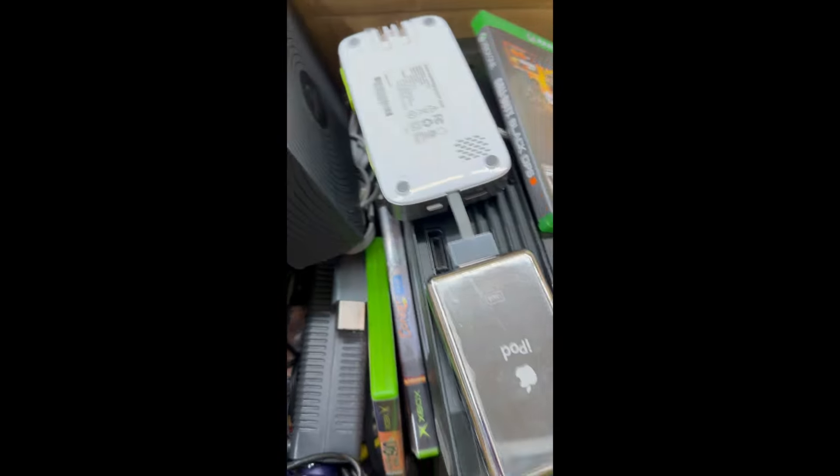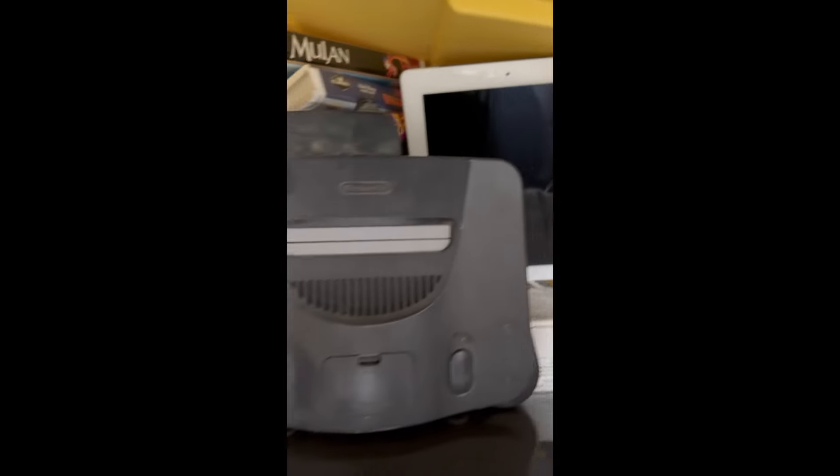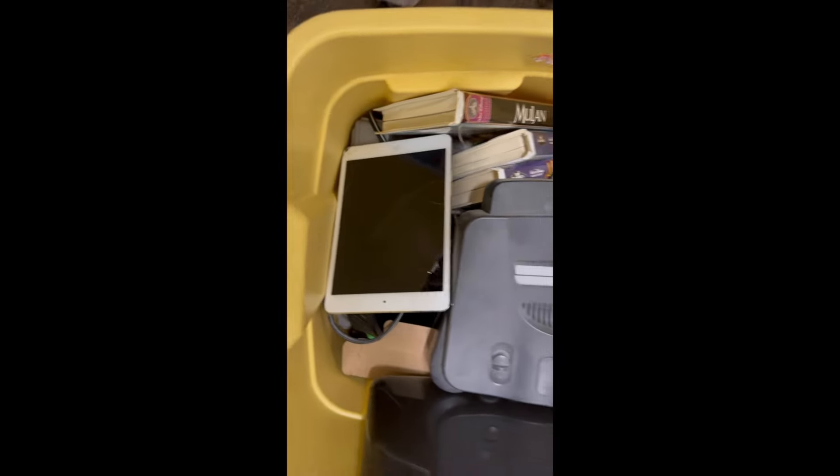We received a lot of solid donations this week. All of the proceeds from these items go to local non-profits and good causes. With that, let's see what we got.